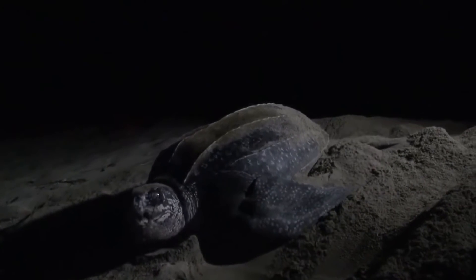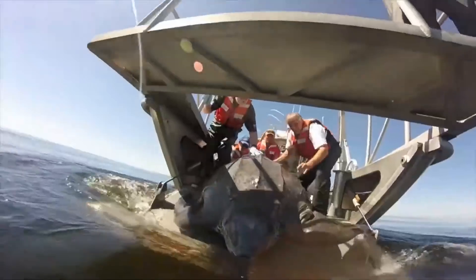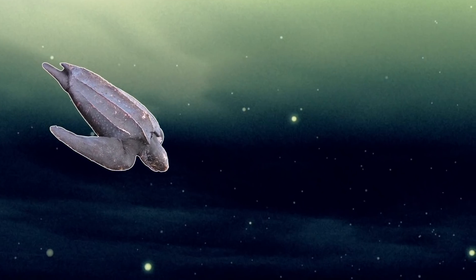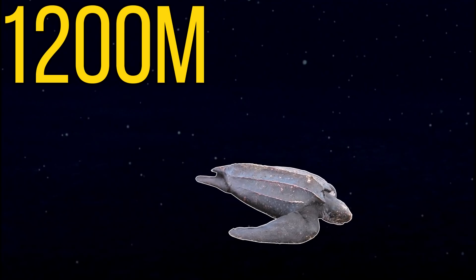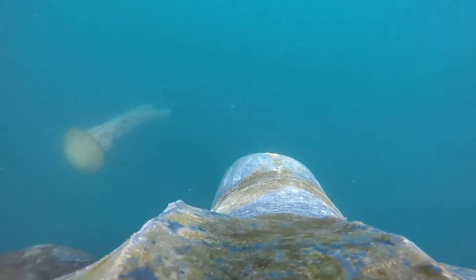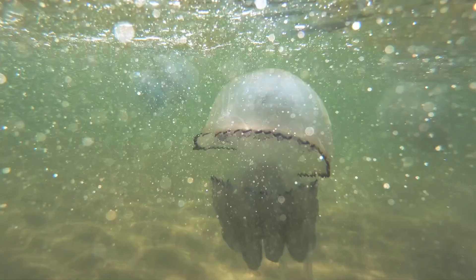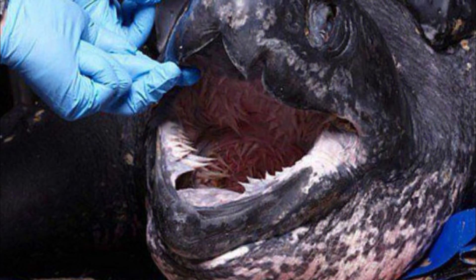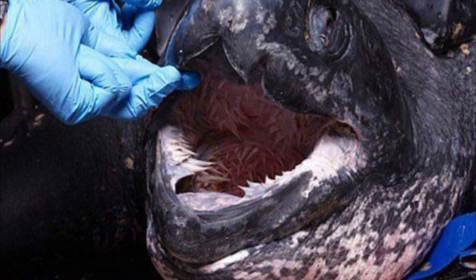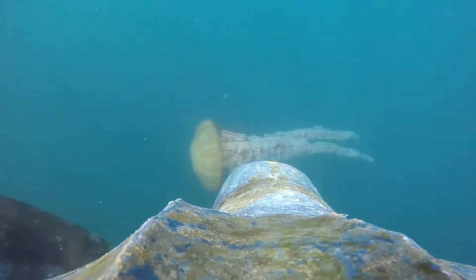The leatherback turtle got its name because of its thick leathery skin, and today it's the only sea turtle not to have a hard shell. Leatherback turtles are also known to be the best divers of the sea turtles, being able to reach depths of around 1,200 meters or 4,000 feet. This turtle feeds almost exclusively on jellyfish, meaning it has a very important role in the ecosystem to control jellyfish populations. The leatherback also has a very unique adaptation — hundreds of papillae, which are small spiny structures on the inside of their mouth and throat — which helps them swallow jellyfish and stops them from escaping when they expel excess water.